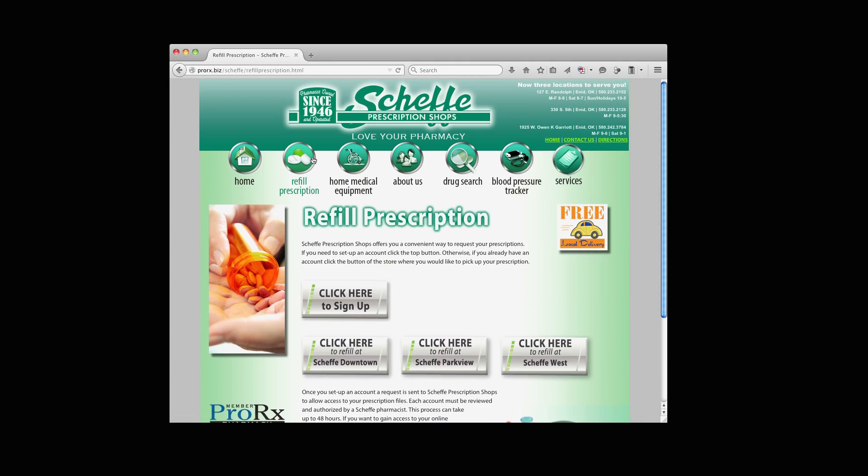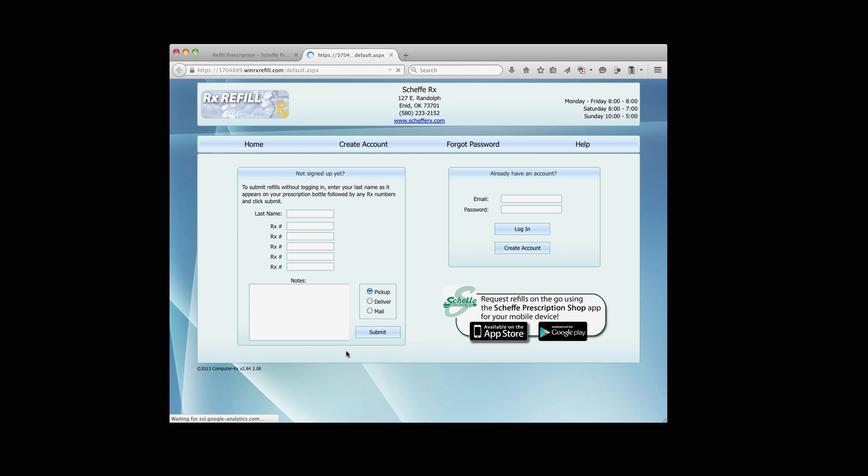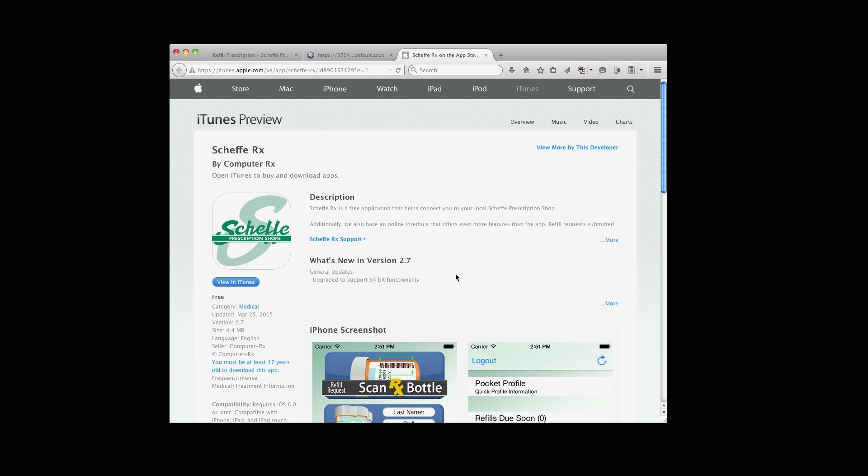Submit new prescriptions, check your profile, or review medication history by logging on to your personalized account at sheffy.net. We've also got a free Sheffy Prescription Smartphone app so you can refill prescriptions on the go.